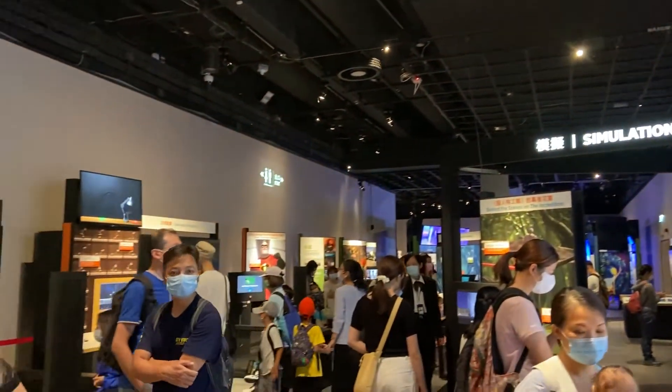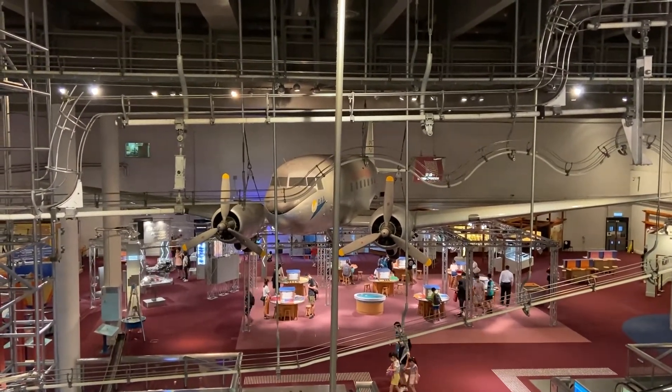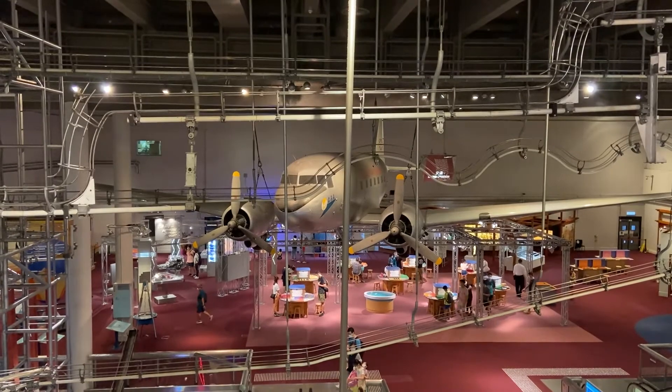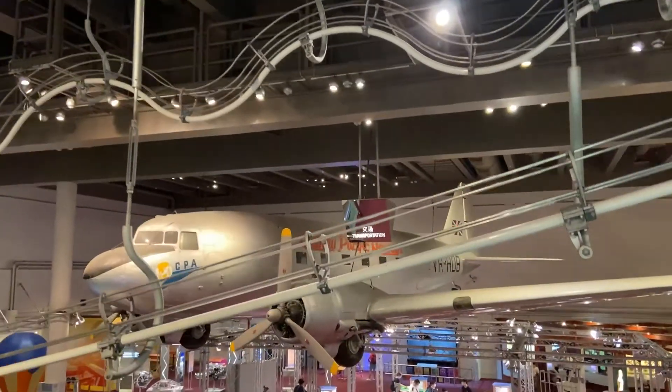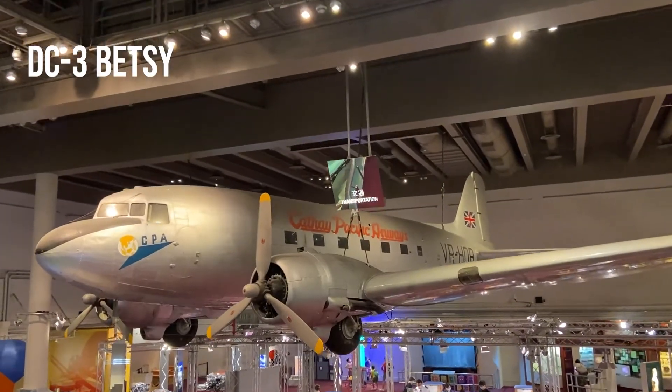And lastly, if you still have time, you can also go to other exhibitions of the Science Museum — that's no extra cost. A geek like me would not miss the chance to catch the beautiful Betsy, a DC-3 donated by Cathay Pacific.